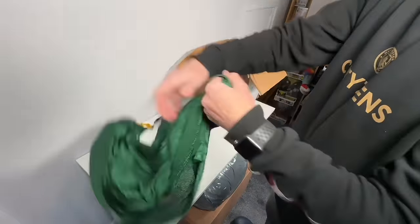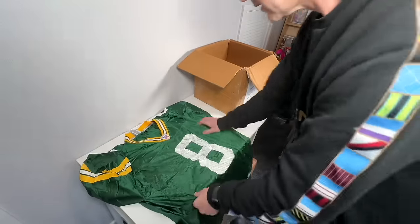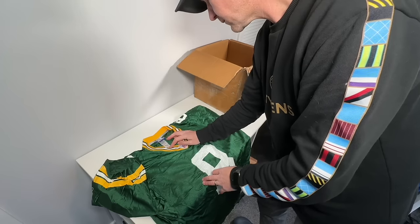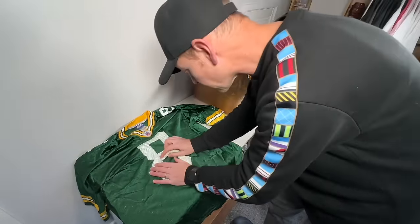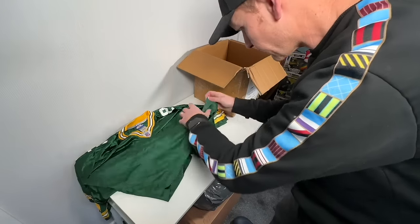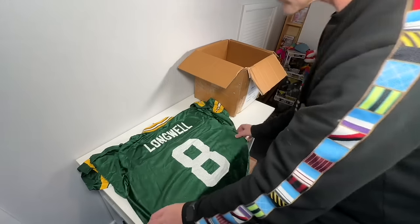Is this another Packers top? Packers top, Reebok. Looks good — all the signs are good on this one. A little bit of wear but I might be able to improve on that. XL. Longwell number eight. That one's okay.